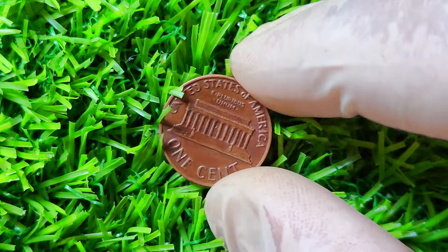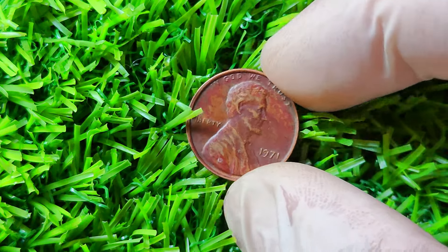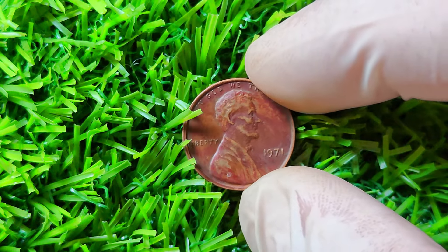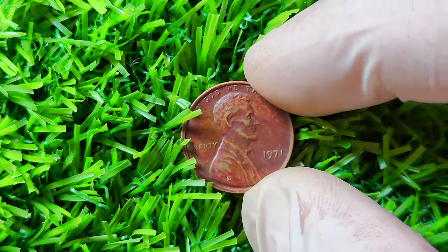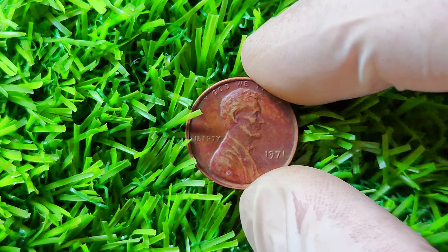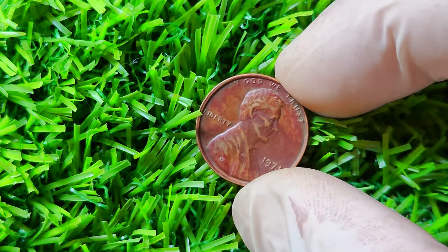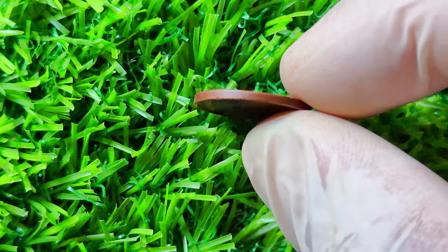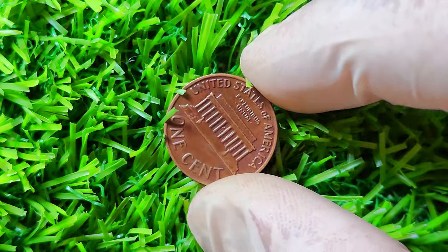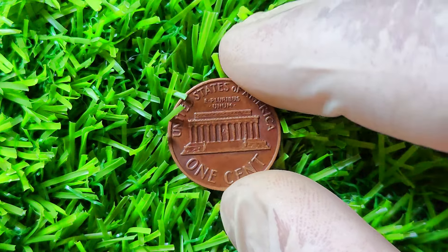You may be wondering how to spot the difference between a regular 1971 penny and the double-die variety. One telltale sign of the double-die error is the doubling of the letters on the obverse side, particularly in the word Liberty. This doubling creates a ghostly shadow effect that is unmistakable to the trained eye. Additionally, the date on the coin may also exhibit signs of doubling, further confirming its rarity.